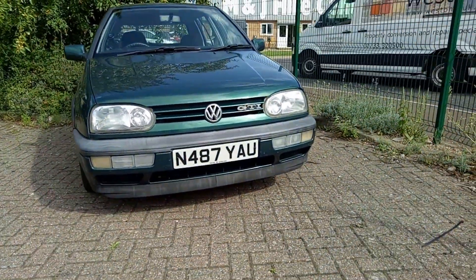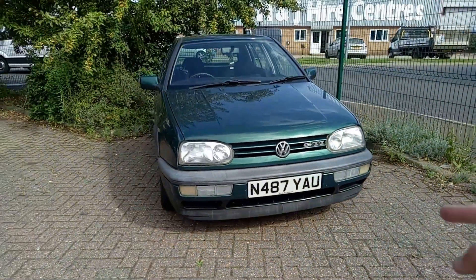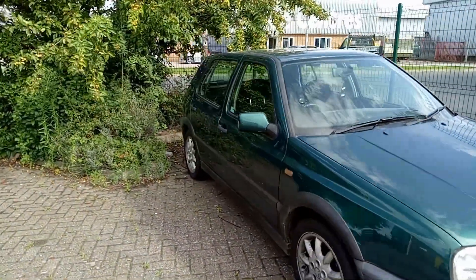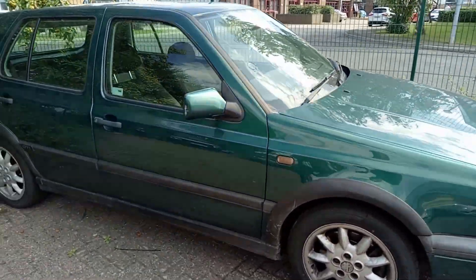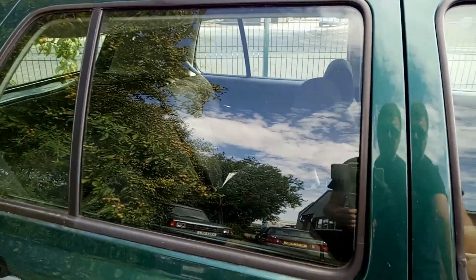It doesn't seem to have the front fog lights — just the blanking plugs. Obviously it's a bit scruffy and dirty in places because it's a 500 quid car and no one's going to clean it.